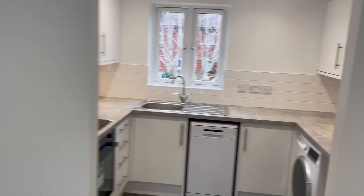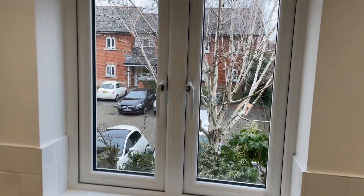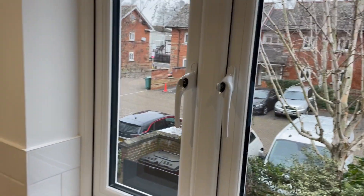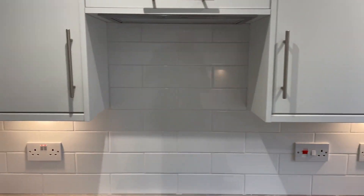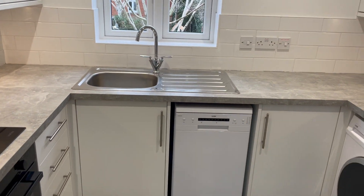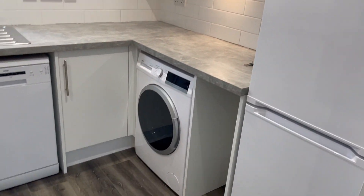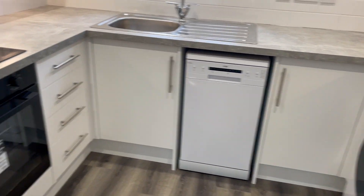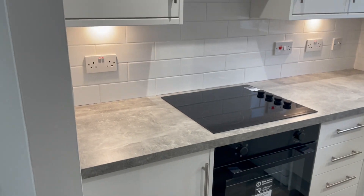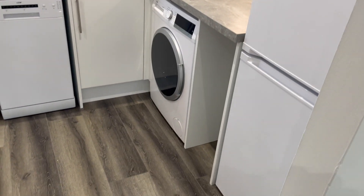Semi-open plan kitchen with double glazed window to rear aspect overlooking the car park. Recently fitted kitchen with eye level and base level cupboards, stainless steel sink and drainer, freestanding fridge freezer, washer dryer, slimline dishwasher, electric oven, hob and extractor, and space for bin.